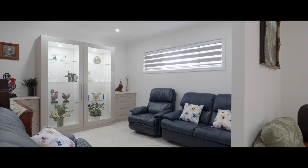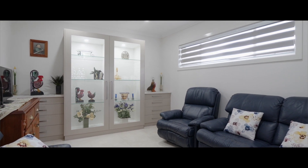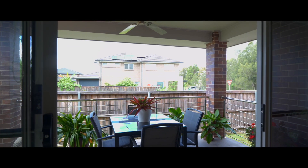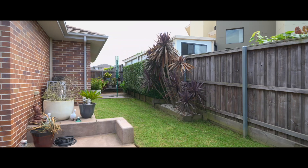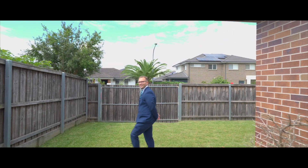The main living area is a welcoming and inviting space, perfect for relaxing, entertaining guests or spending time with the family. Outside you are greeted by the entertainer's dream, with a timber deck and covered and open space alfresco overlooking the low maintenance landscaped yard, which is easily accessible with side access.